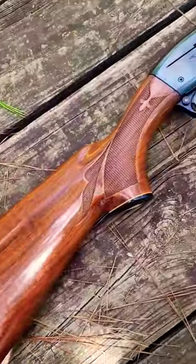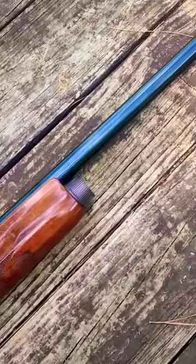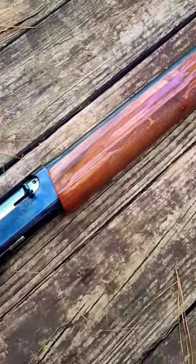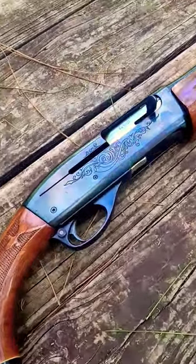So with my new acquisition, this Remington 1100, we know it was built between 1963 and 1968, but to get any closer on the date it's going to require a little more homework.